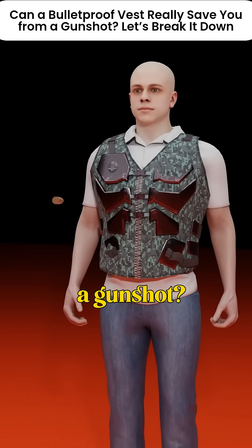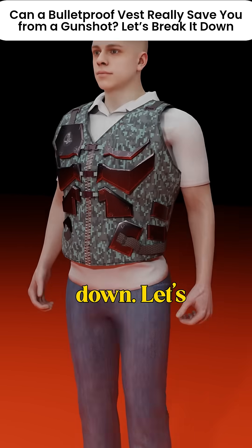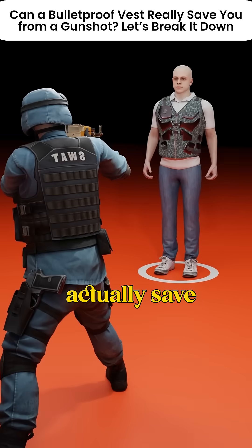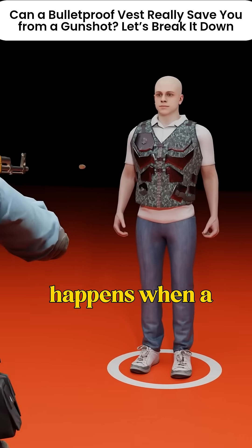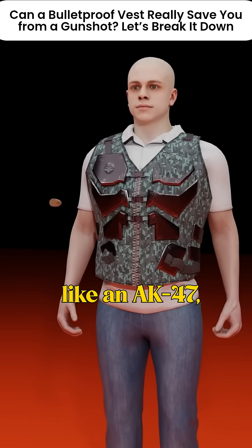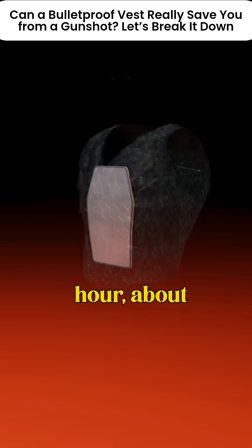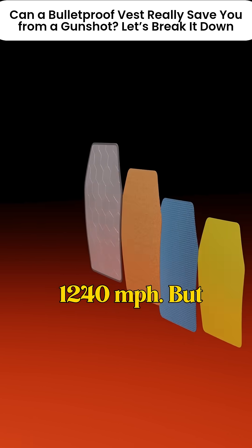Can a bulletproof vest really save you from a gunshot? Let's break it down. Let's say someone fires a bullet at a person wearing a bulletproof vest — can it actually save them? Here's what really happens when a powerful gun, like an AK-47, fires at a bulletproof vest. The bullet comes flying at a speed of over 2,000 kilometers per hour, about 1,240 miles per hour.